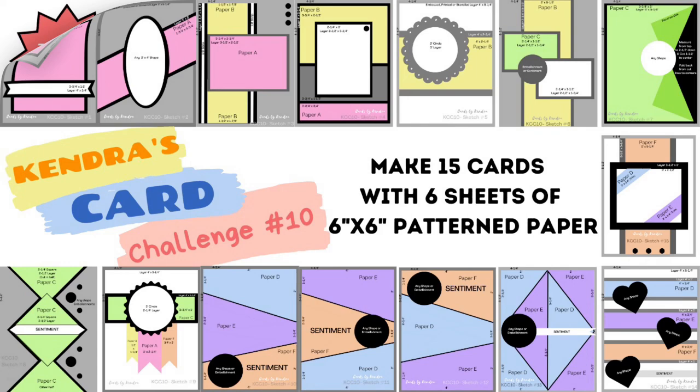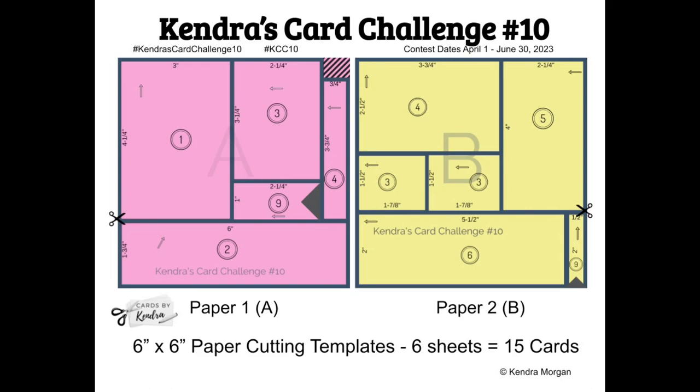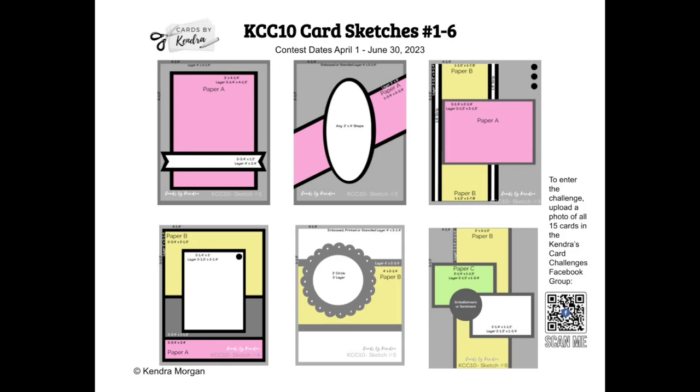This challenge runs from April 1st to June 30th of 2023, and there are 19 company prize sponsors this quarter with over $1,000 worth of prizes to be given away. There is a free PDF printable available for download on my website that includes the cutting templates and card sketches that you see here.